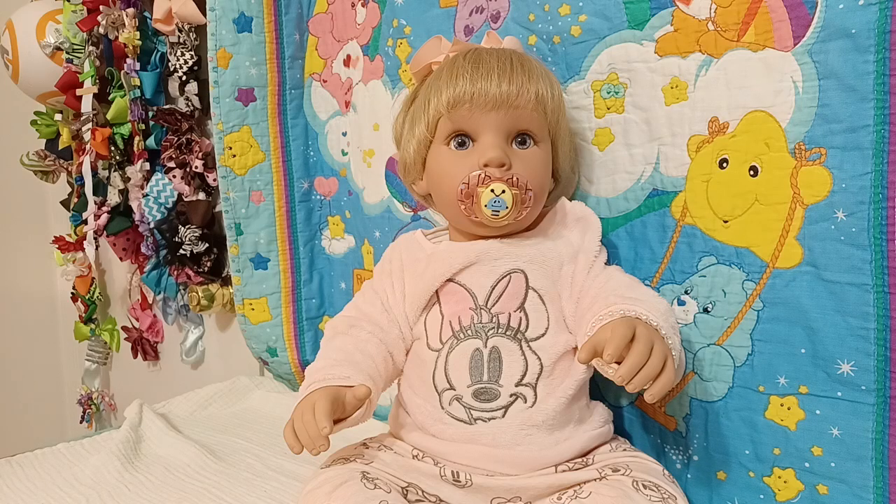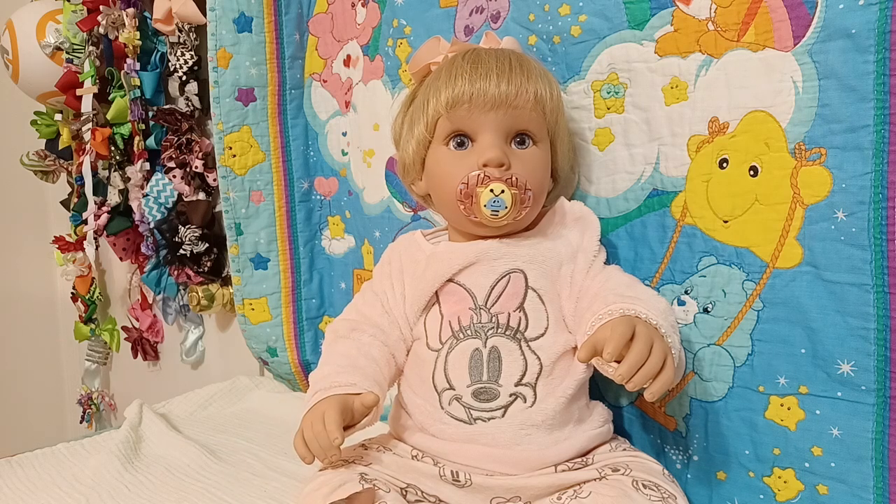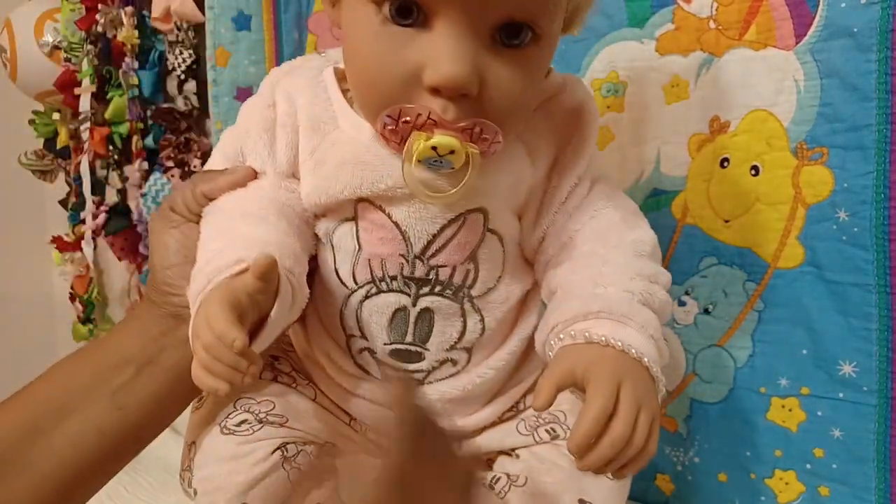Hi guys, good morning! Welcome to Jerusalem's Playroom. I have a very small haul today. I'm up early and everybody is still asleep, which is why I'm trying to use my indoor voice and not be so loud. I want to show you guys baby Jemma and this outfit that I thrifted for her — it's either three to six months or six to nine months. I wanted to show you what it looks like on her, and it is actually just perfect.